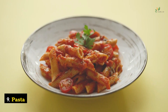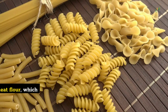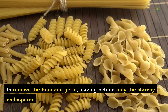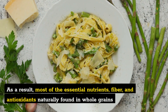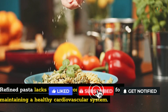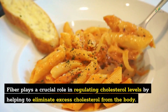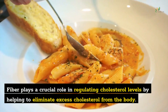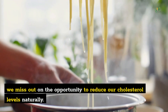Number 9: Pasta. One of the biggest concerns regarding pasta consumption is its role in building plaque in the arteries. Pasta is primarily made from refined wheat flour, which undergoes extensive processing to remove the bran and germ, leaving behind only the starchy endosperm. As a result, most of the essential nutrients, fiber, and antioxidants naturally found in whole grains are lost during this process. Refined pasta lacks the fiber content necessary for maintaining a healthy cardiovascular system. Fiber plays a crucial role in regulating cholesterol levels by helping to eliminate excess cholesterol from the body.